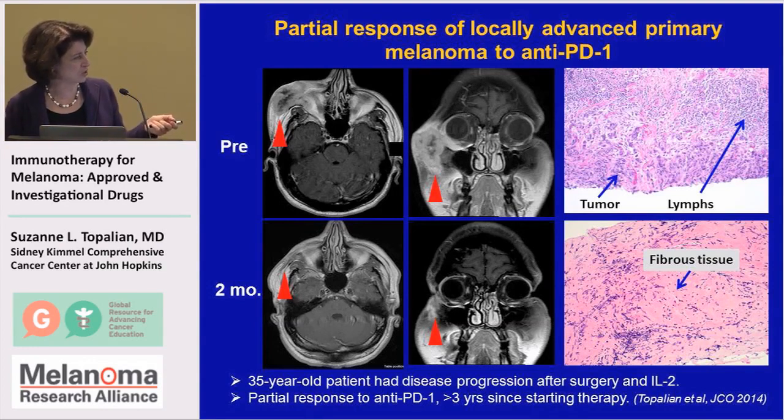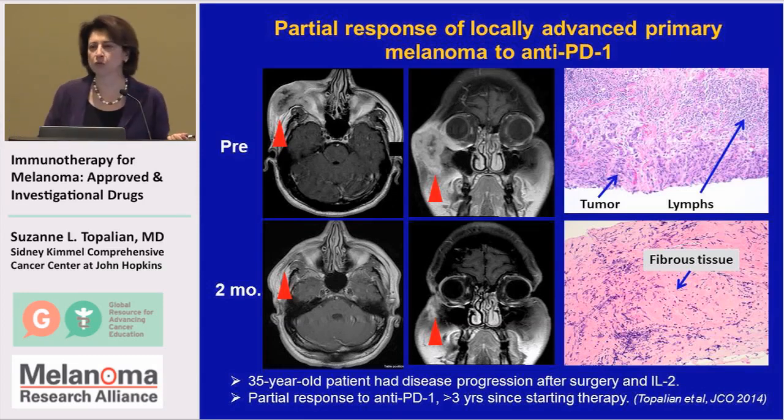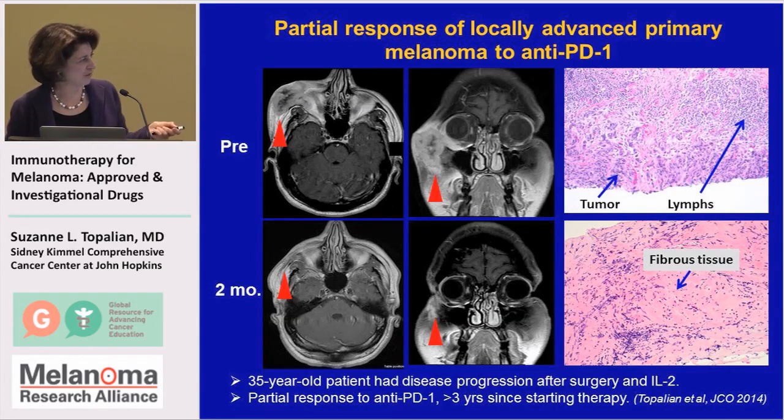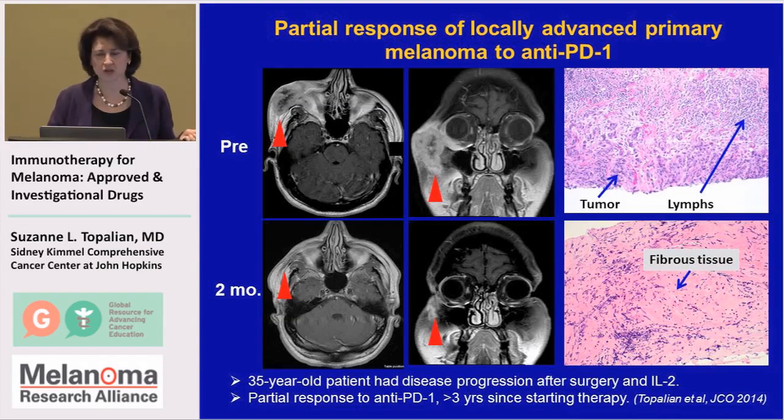Rapidly after he started treatment with anti-PD-1, you can see that he had a very nice tumor regression, although the tumor didn't completely disappear on the CT scan. But when we biopsied after the nivolumab treatment, we could never find any live tumor cells.